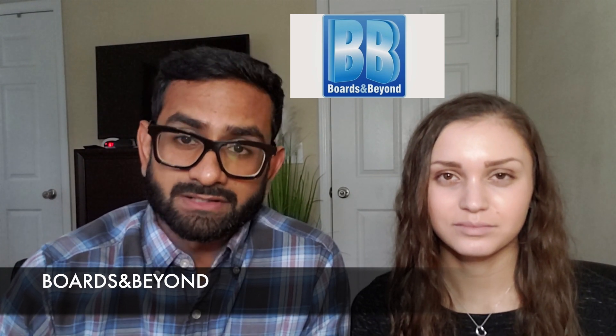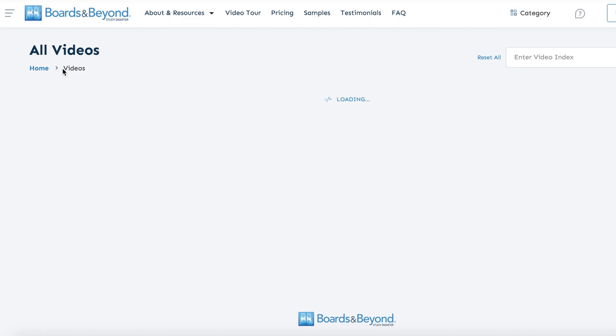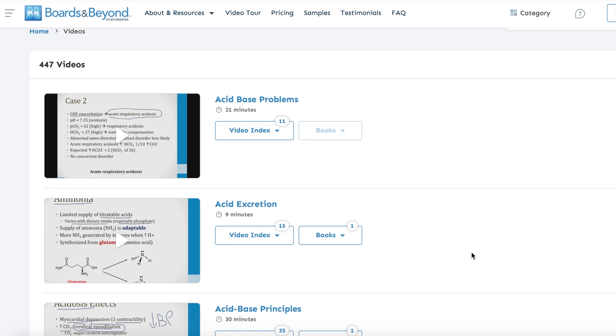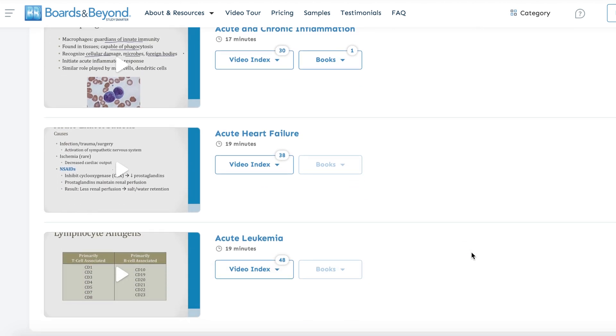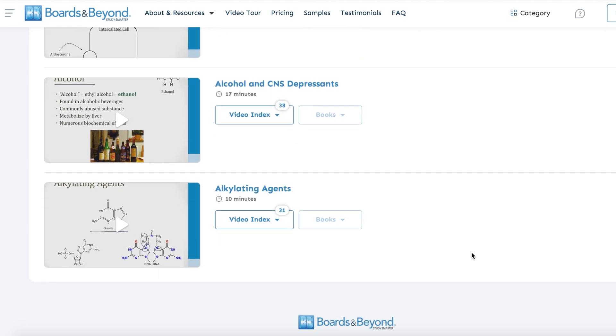Another resource we didn't use but highly recommend is Boards and Beyond. There are a lot of good videos on there that can help summarize what your school lectures about and present it in a more digestible and clinically relevant form. Personally, I do really well by watching videos and learning from short high-yield concepts — I think I would have really benefited from it in first year. We both ended up using Online Med Ed for third year and clinicals. Boards and Beyond is essentially more of a first and second year resource that helps with step one preparation but also supports in-school exams.